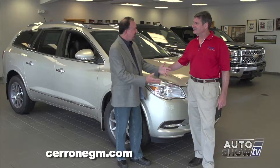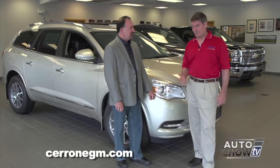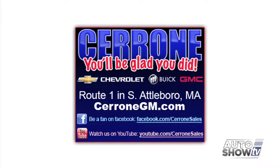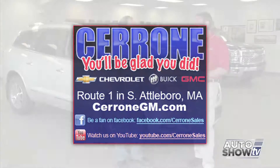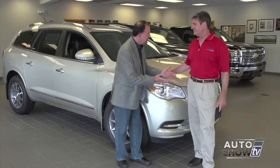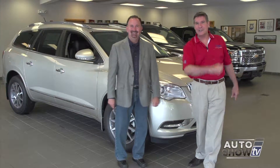Did we leave anything out? We sure did. Let's recap: Chevy cars, Chevy trucks, full line of GMC, and Buick. Come to Cerrone's where you feel right at home — and you'll be glad you did.